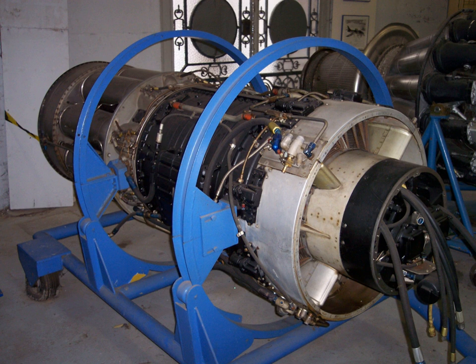For example, the J-47 GE-23 was rated to run 225 hours time between overhauls. As installed on the F-86F, it experienced one in-flight shutdown every 33,000 hours in 1955 and 1956.